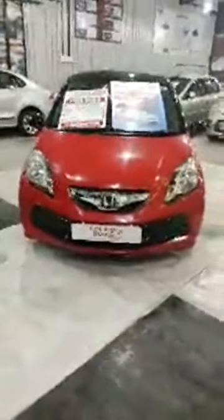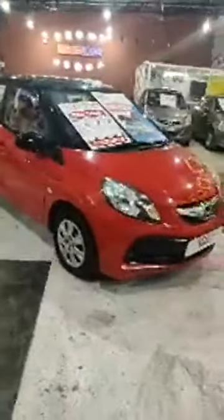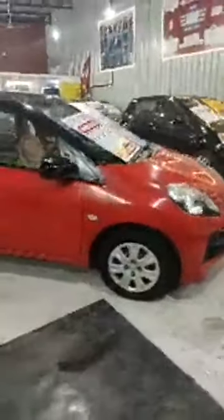This is the beautiful Honda Brio Ivy Tech 2012 model, SMT petrol variant. It's a second owner driven just 62,000 km on record — nice cherry red in colour, red and black, it's a dual tone colour.